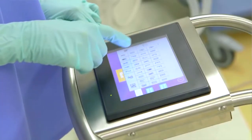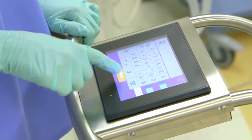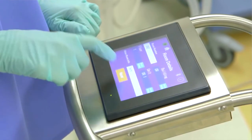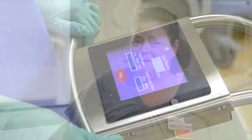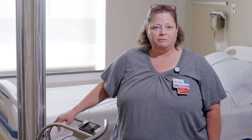We're employing extra modalities to help take care of the environment, including the UVC light and disinfection practices, to make things safer for patients. I come here every day. I'm very confident that everyone's doing everything they need to do to keep everyone safe — staff, patients, everybody.